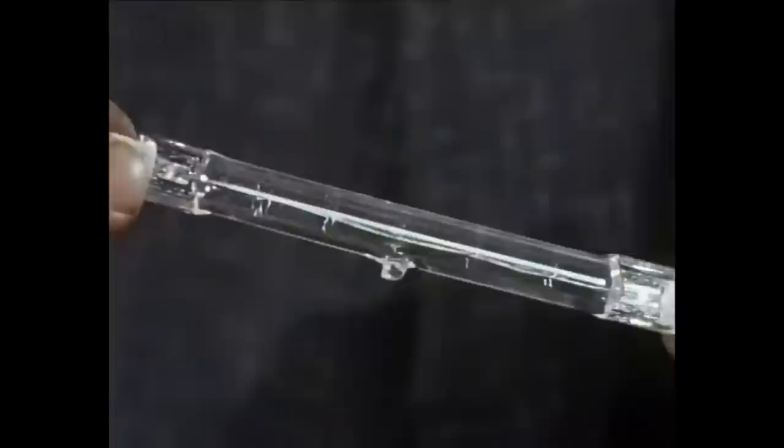Light bulbs never last forever because at their working temperature — two and a half thousand degrees centigrade — the filament gradually evaporates. The bulb's gone again. Thorne EMI double life light bulbs: double the life, but not double the cost.